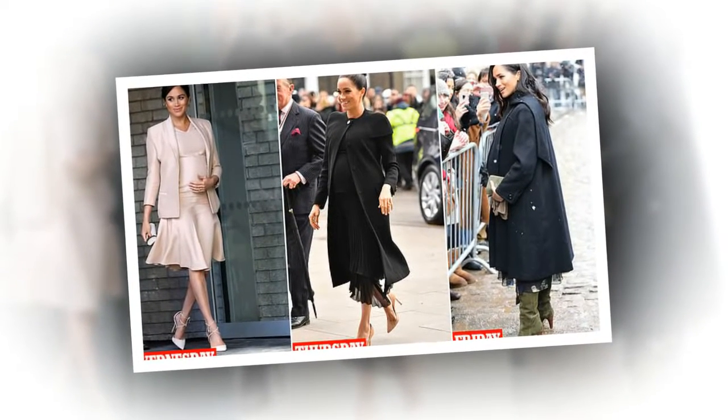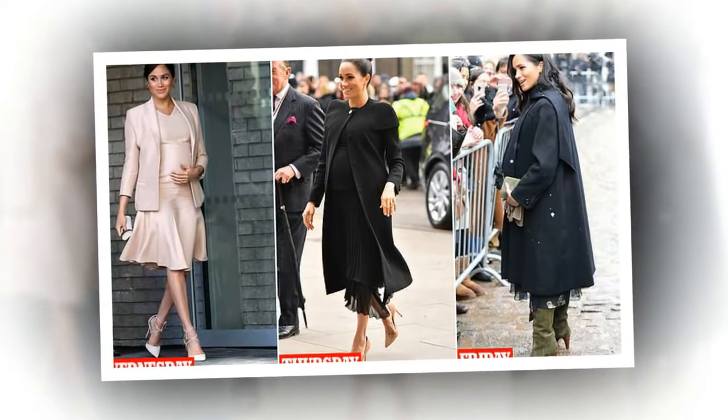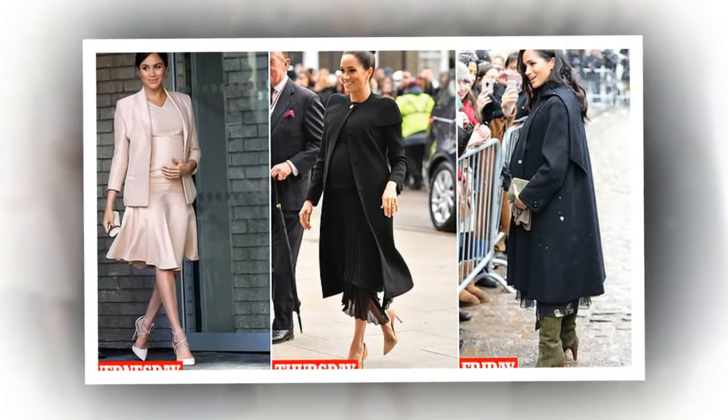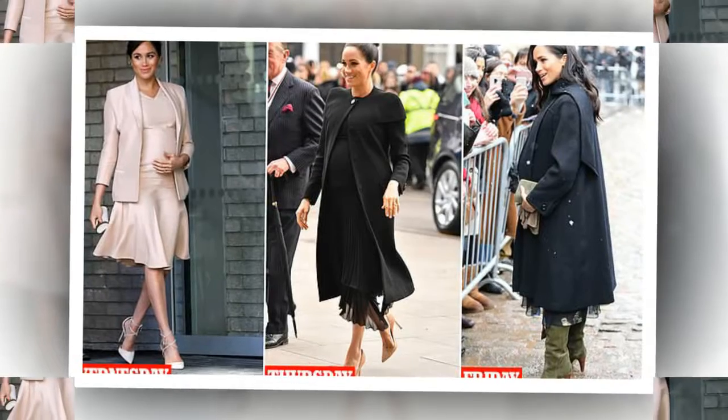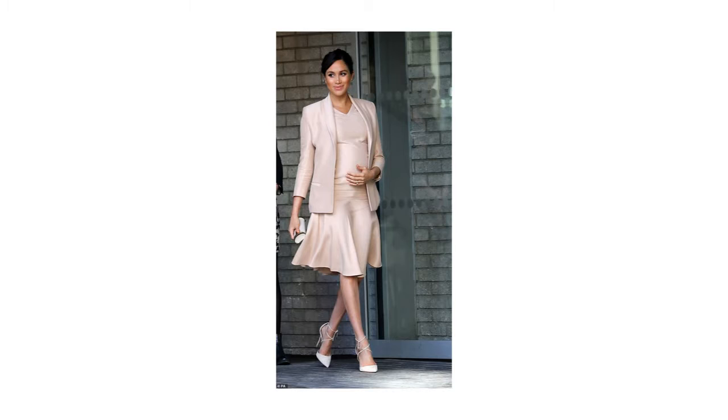Since becoming an official royal in May last year, the nation has been transfixed on Meghan's wardrobe, and this week was no different. The Duchess of Sussex, 37, attended three public engagements and dazzled with her choice of outfits, iridescent jewellery and designer clutch bags.